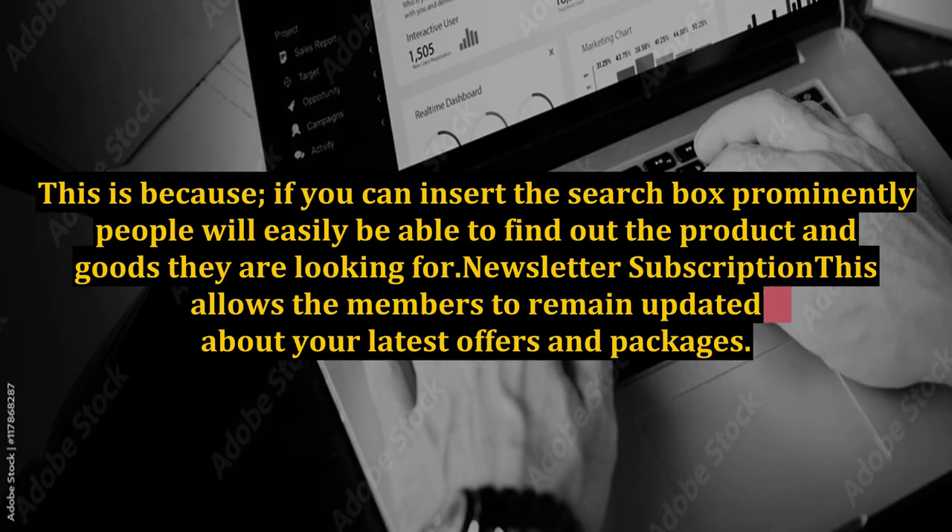Search Box: You should design this box with deliberate care. This is because, if you can insert the search box prominently, people will easily be able to find out the product and goods they are looking for.